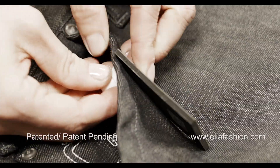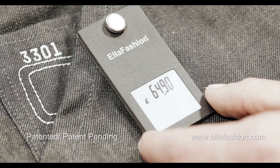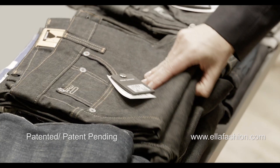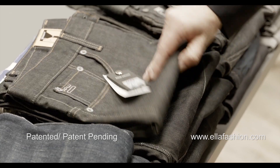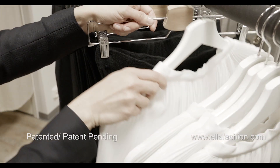This technology provides you a real-time inventory count with a push of a button, which means no manual counting. It informs the sales personnel which items need to be replaced, so customers will always have the right sizes and items at their disposal.